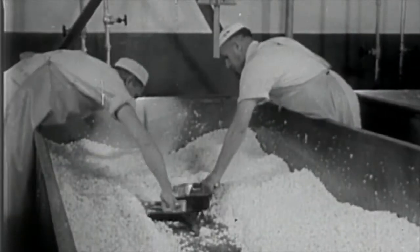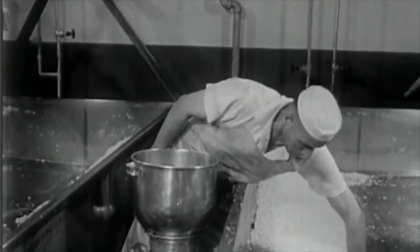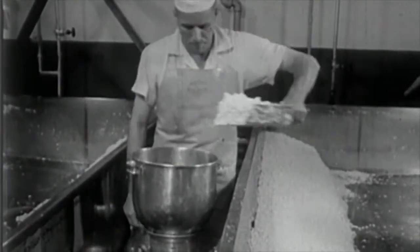In the same way, cheese making can be learned, for scientific methods have improved and standardized the making of cheese, and a knowledge of chemistry and bacteriology is essential in this work.